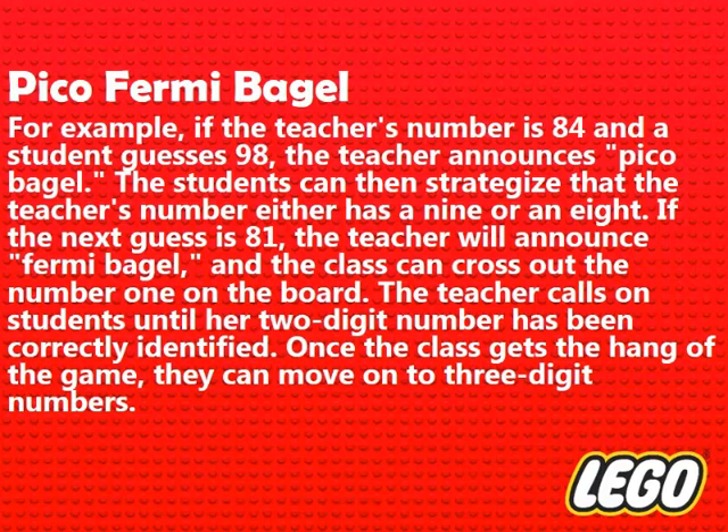The teacher calls on students until the two-digit number has been correctly identified. Once the class gets the hang of the game, they can move on to three-digit numbers.